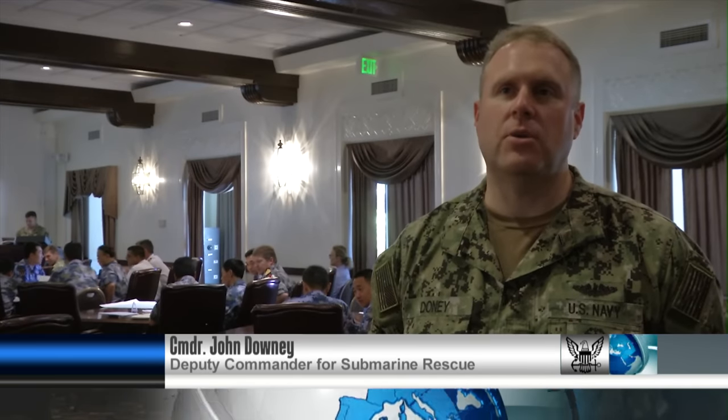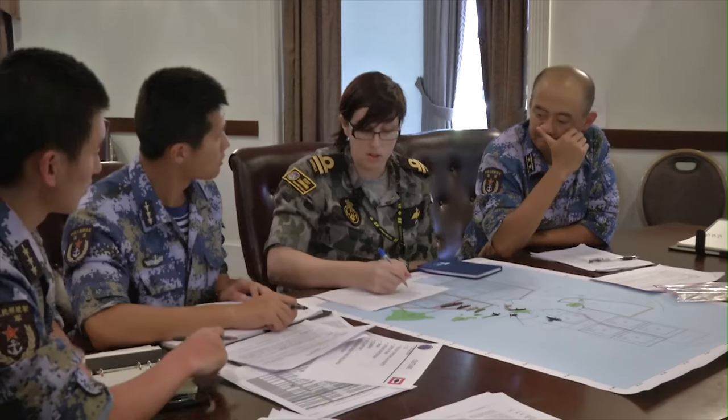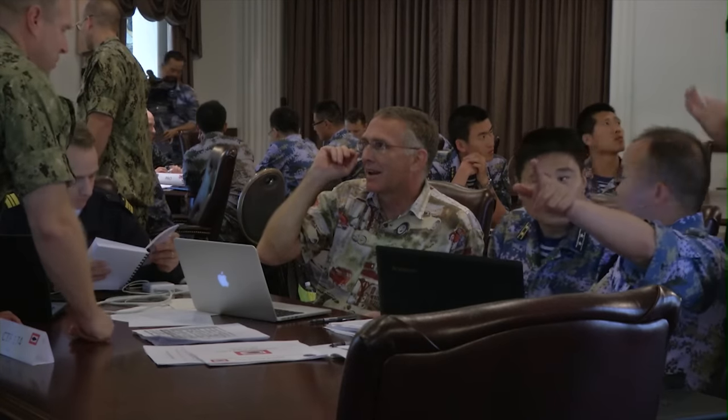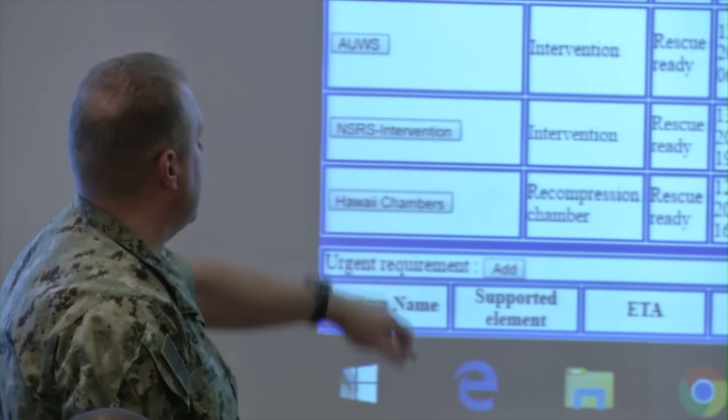We're conducting the inaugural RIMPAC 2016 Submarine Rescue Tabletop Exercise, where we have several RIMPAC nations that have submarine and/or submarine rescue capability. This is part of a multi-stage event where we've done a symposium going over the different aspects of submarine rescue, and right now we're doing a practical exercise.